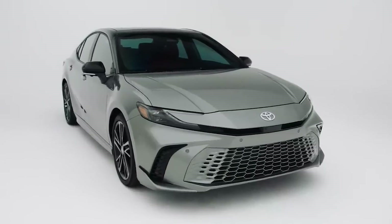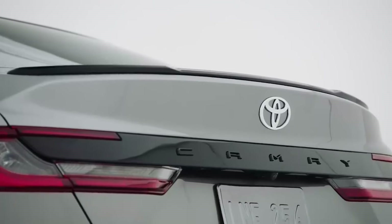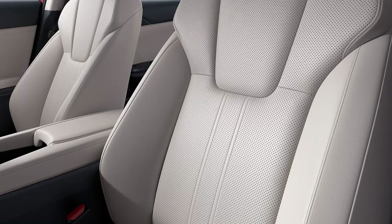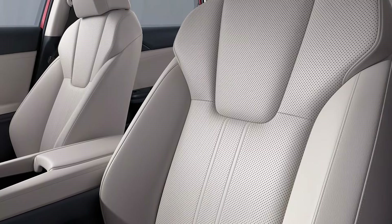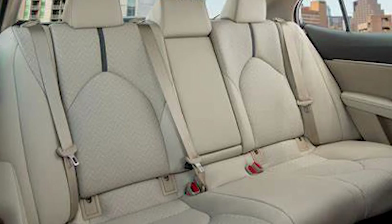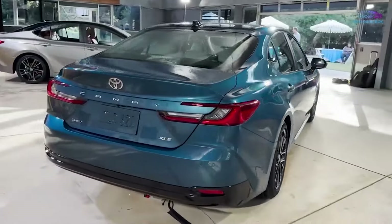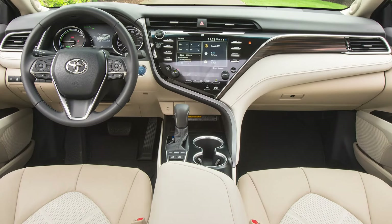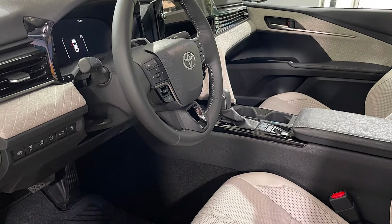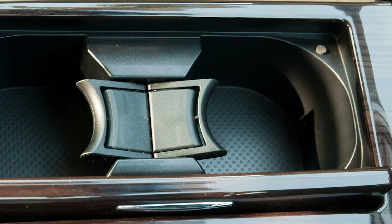If you're rolling with the SE or XSE models, get ready for standard aluminum sport pedals to amp up the driving experience. The XSE offers leather-trimmed seats with artistic perforations — like sitting in a work of art. And don't forget the XLE, where luxury meets sophistication with its new quilted pattern interior trim made of Dinamica microfiber. With 8 cup holders and bottle holders sprinkled around the cabin, convenience is never an issue.